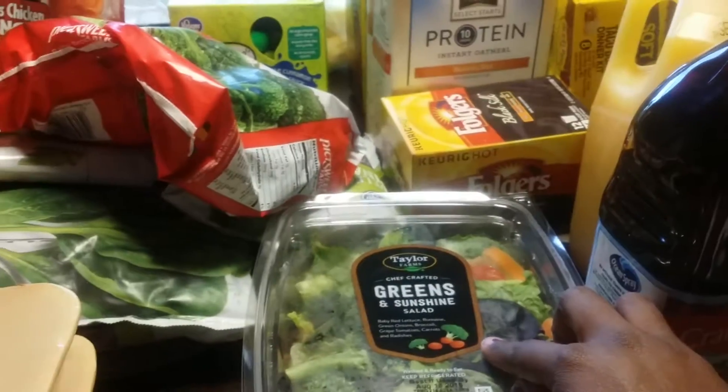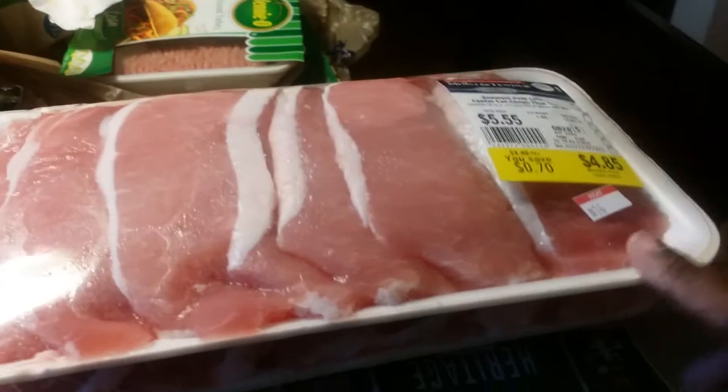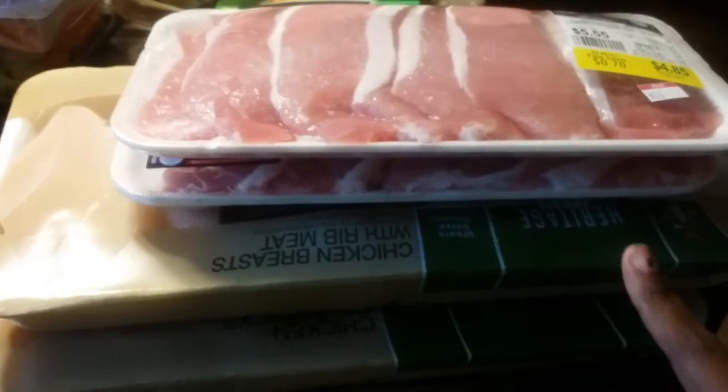I got a chef salad and a greens and sunshine salad — good to have those on hand. They had barbacoa on sale, so I'm going to make bowls with that. I got two things of pork chops — they were on sale, so I can always keep those in the freezer. I also got chicken breast with rib meat.